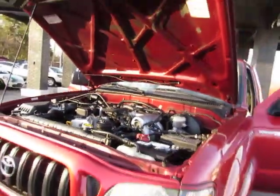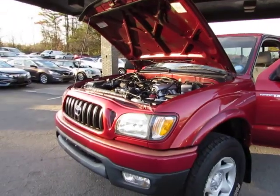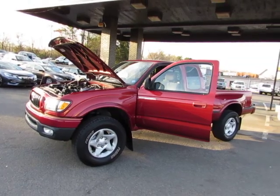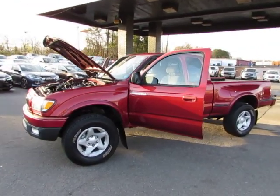Come test drive the Tacoma today here in Auto Selection in Charlotte, give us a call 980-406-3020. Hablamos Español, visítenos aquí en Auto Selection in Charlotte, llámenos a 980-406-3020.